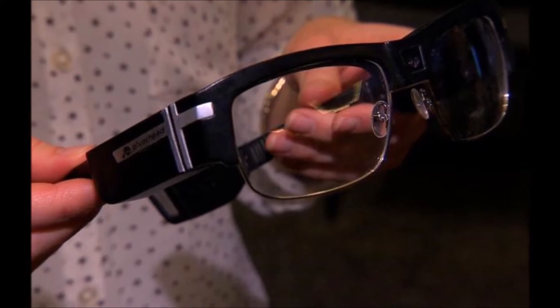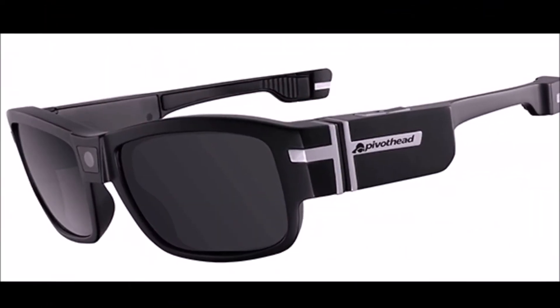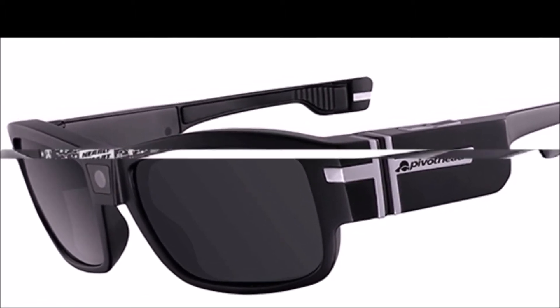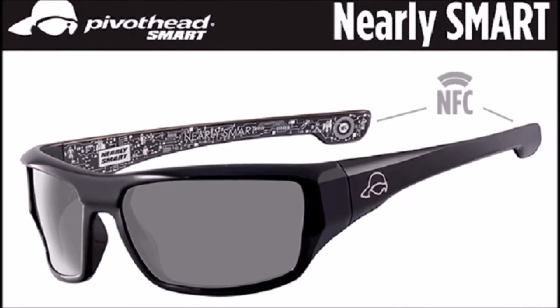Even before the days of Google Glass, a company called PivotHead existed which made camera eyewear. Now PivotHead is back at CES 2014 with its latest Indiegogo project, the Colfax. These big bulky frames shoot 8MP photos and 1080p HD video from the camera located at the centre of the glasses, with buttons on the left earpiece triggering photo actions.